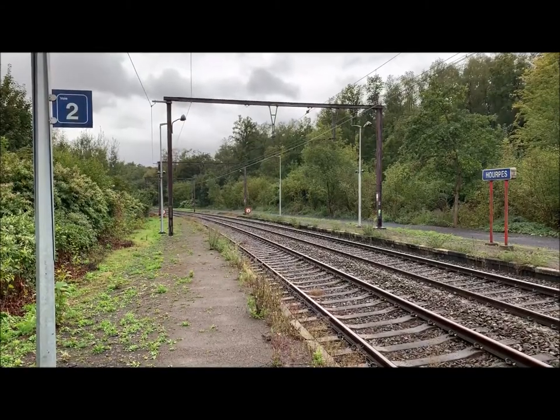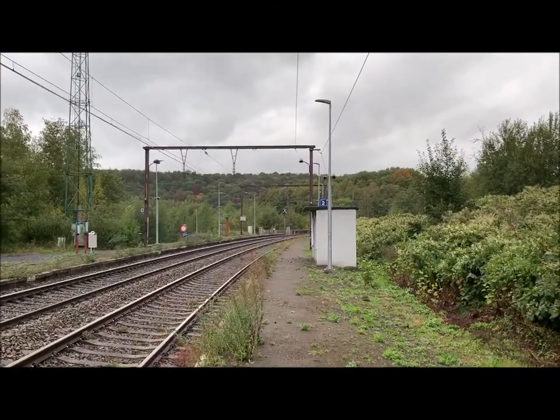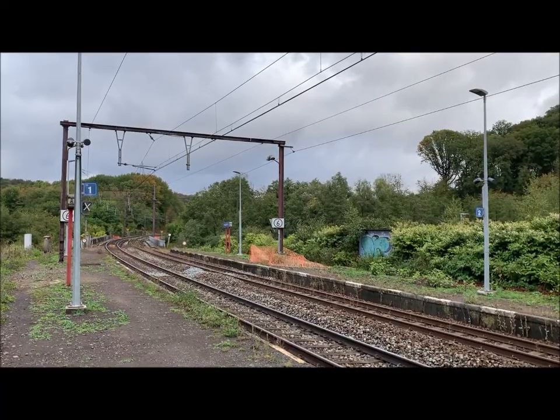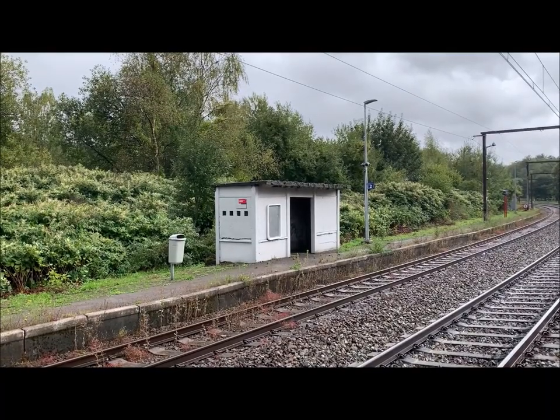37 trains a day stop at this station — 18 in the direction of Herculines, 19 in the direction of Charlois. There's no service on weekends or holidays. With only 7 passengers a day, it is the least-used station in Belgium.